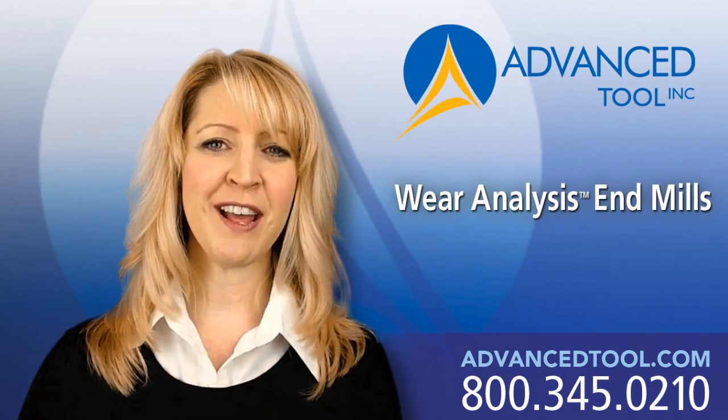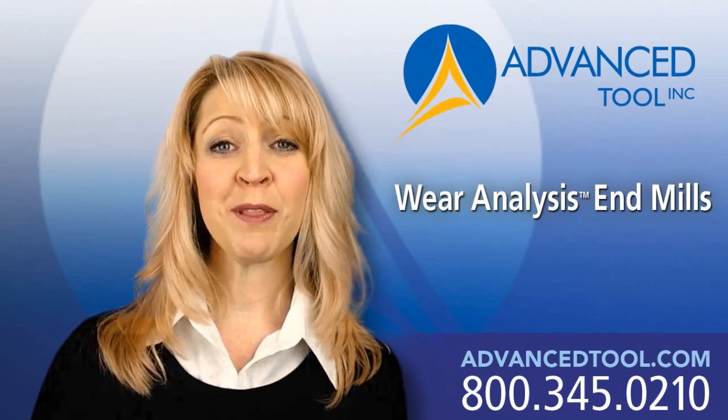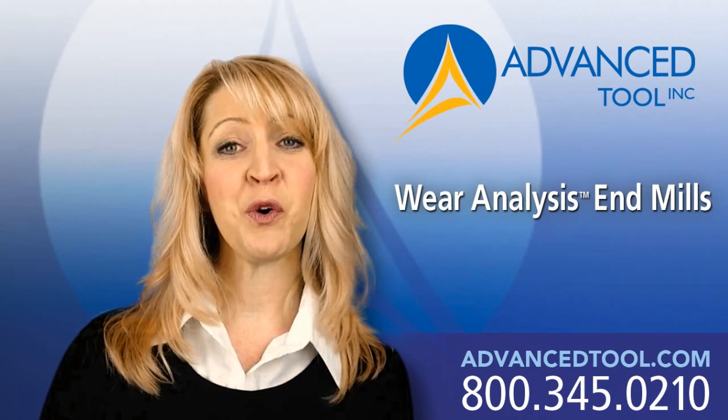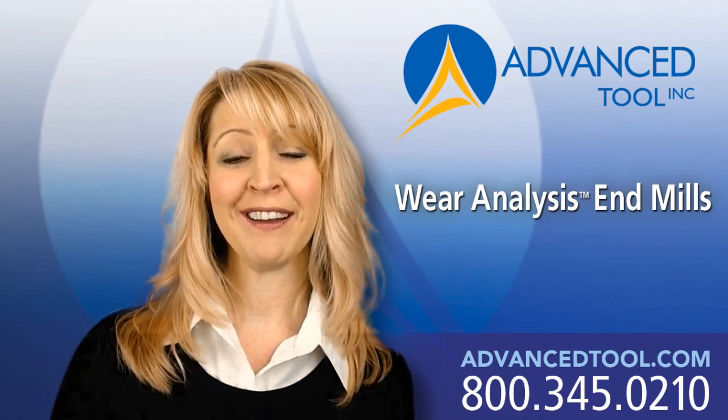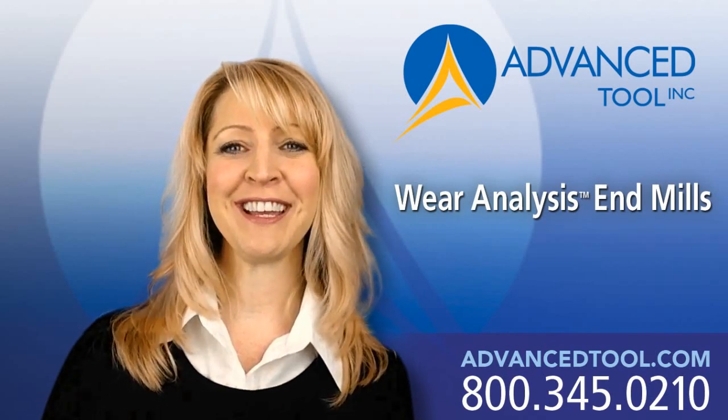If you're ready to see the difference that Wear Analysis endmills can make for you, fill out the form at the bottom of our webpage and we'll get in touch with you right away. Or if you can't wait, just call our 800 number and we can get going today.